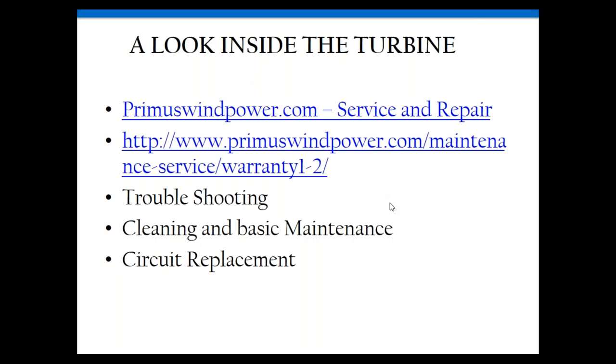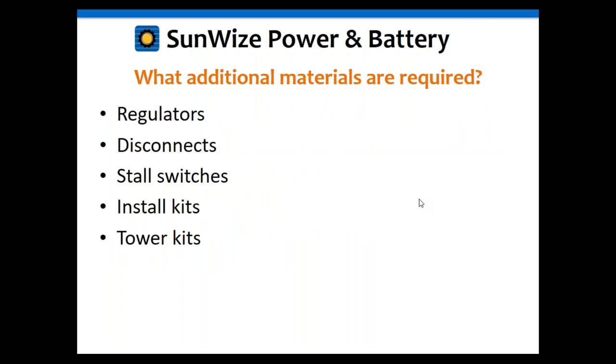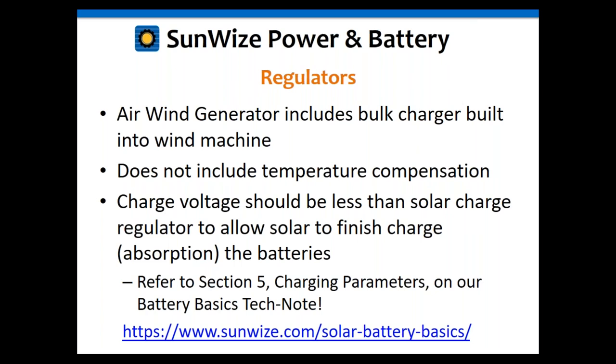Rob is now going to talk about how Sunwise can support hybrid systems and what additional equipment is needed. We're going to briefly cover regulators, disconnects, stall switches, installation kits, and tower kits. The Air machines include a bulk charger. It does not include temperature compensation and is not a very sophisticated device, but it's a great way to get current into your battery.